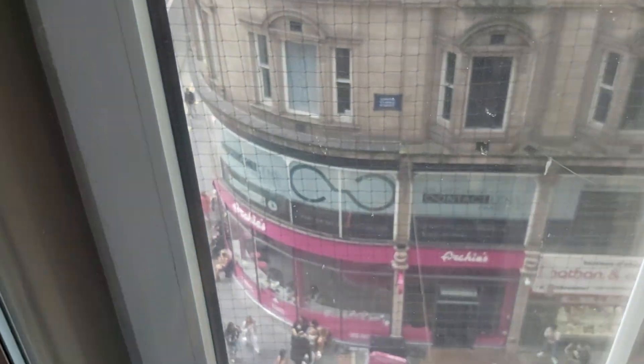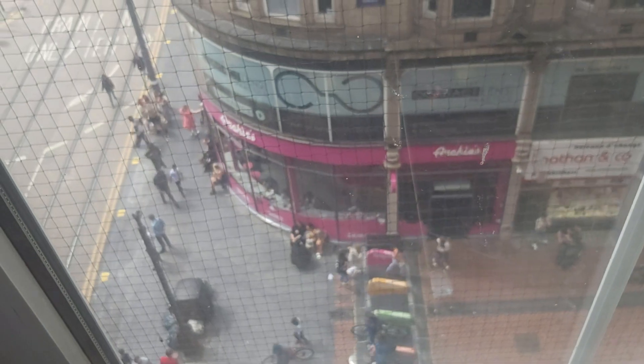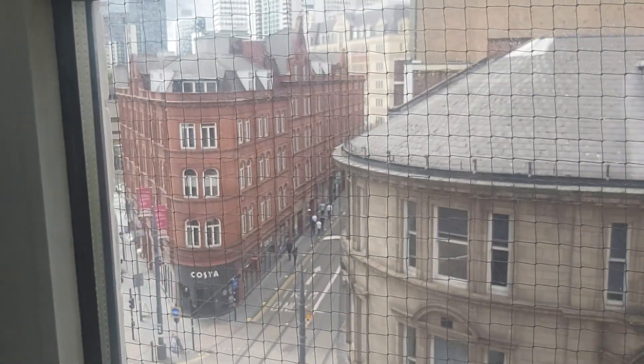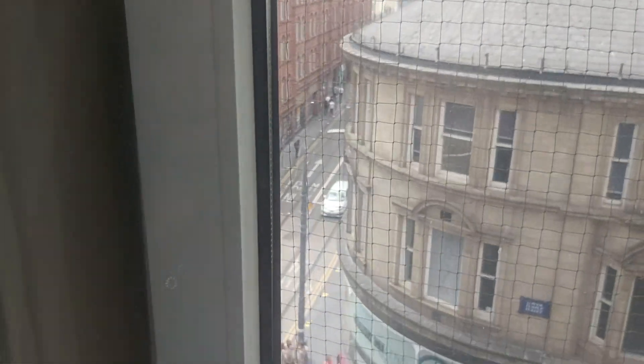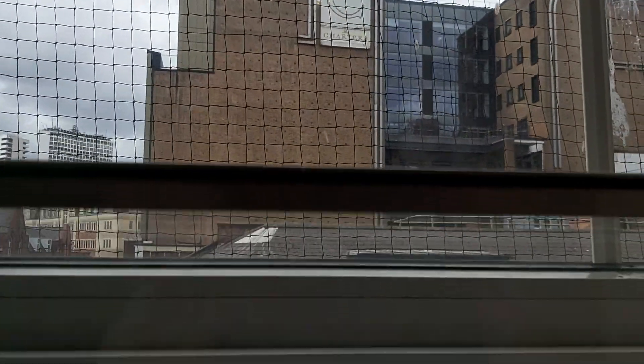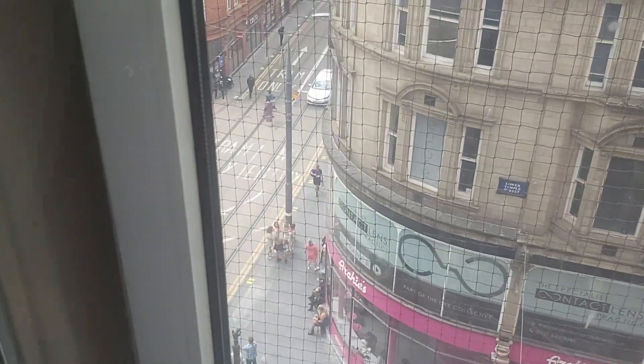And a view onto Temple Street, where you've got most of the restaurants and bars. So that's room 309 at the Burlington Hotel in Birmingham City Centre. I'll see you next time. Bye-bye.